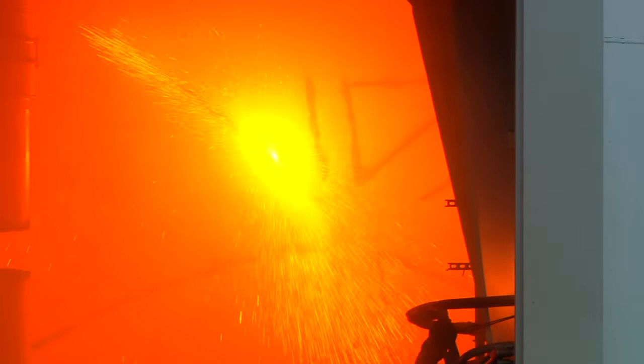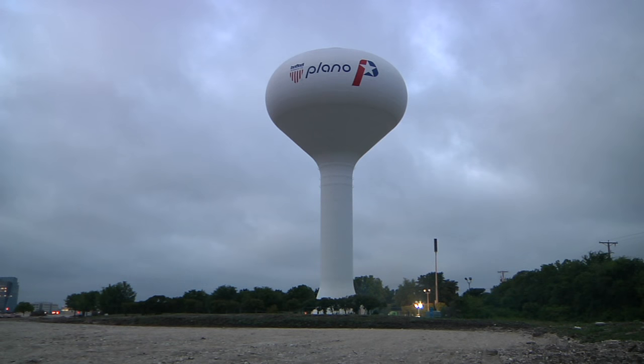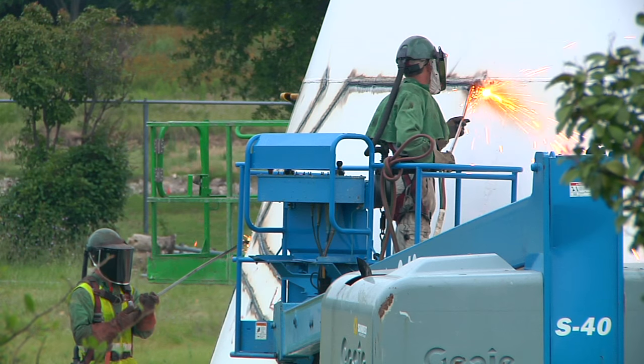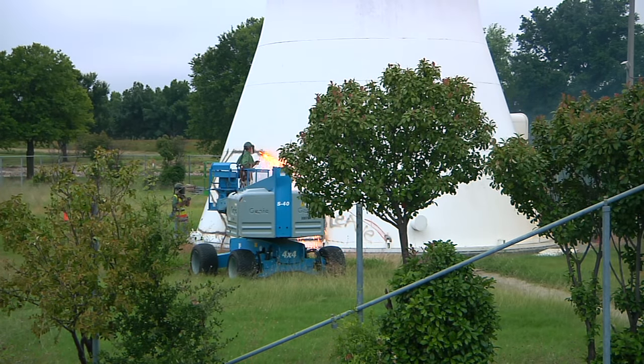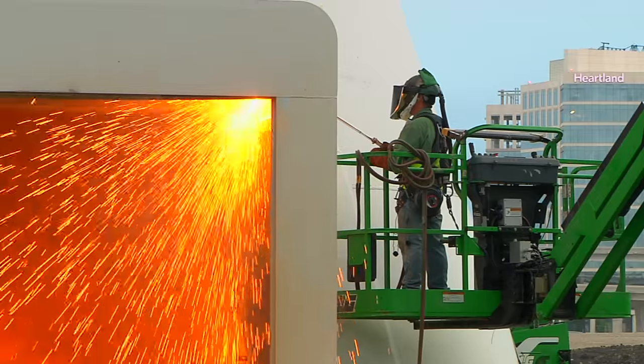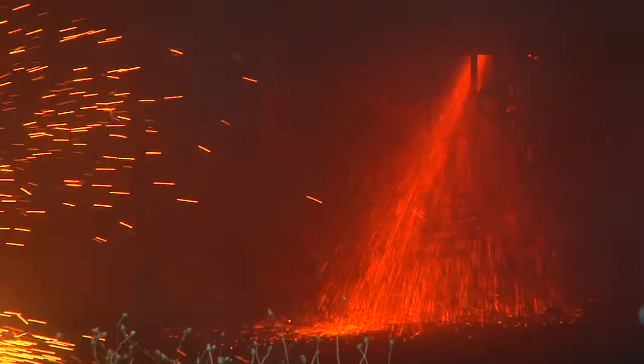Sparks flew in the early morning hours as crews prepared a water tower for demolition. The demolition process, known as tipping, is one of the most economical ways to take down tanks like this. The water pipe, supporting structures, and all connections were cut.